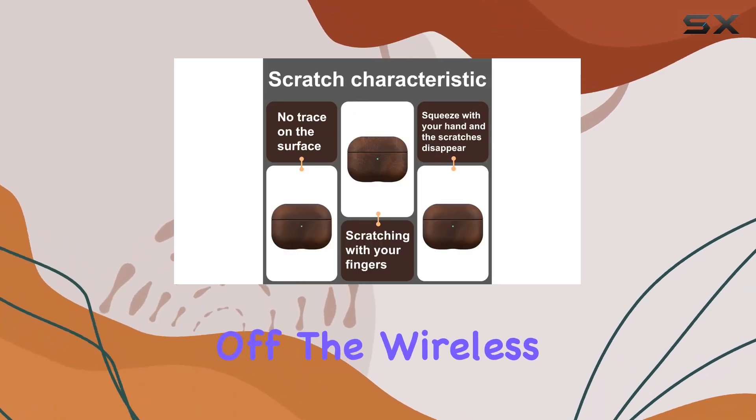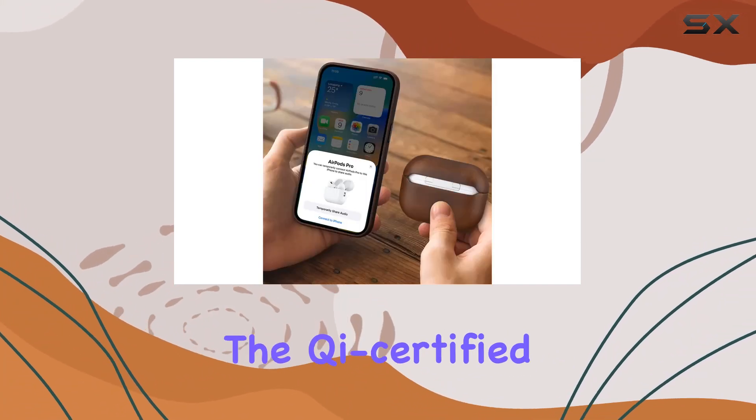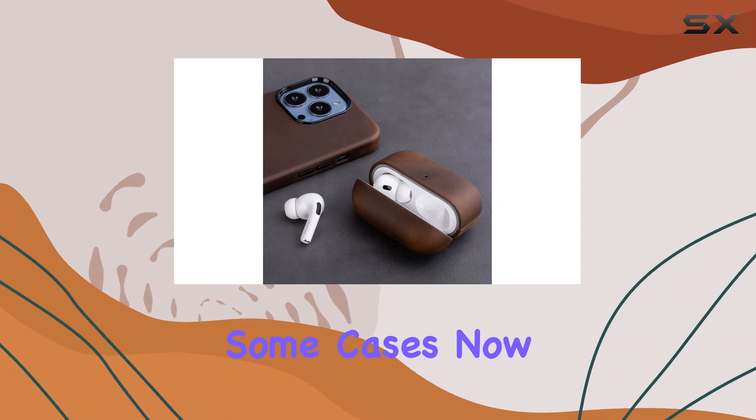First off, the wireless charging compatibility is a game changer. I tested it with MagSafe and there's no magnetic interference. The Qi certified wireless charging works seamlessly, though keep in mind that being a thick leather case, it might impact wireless charging in some cases.